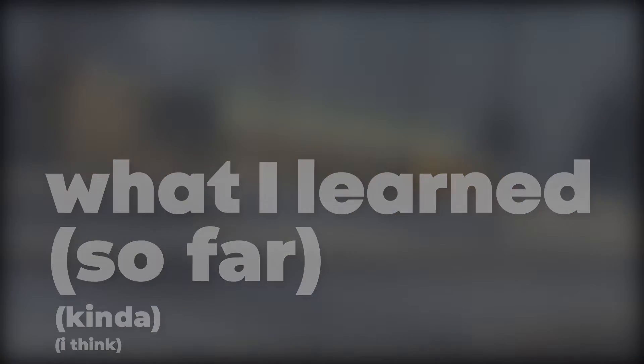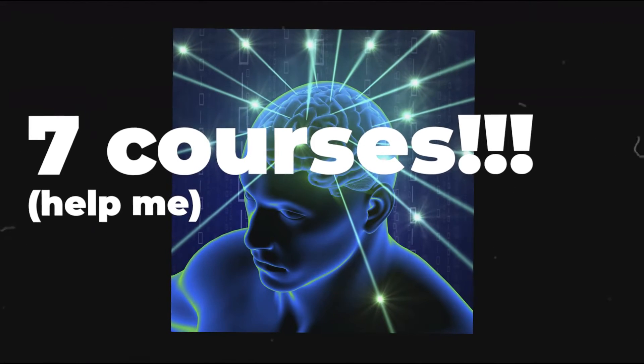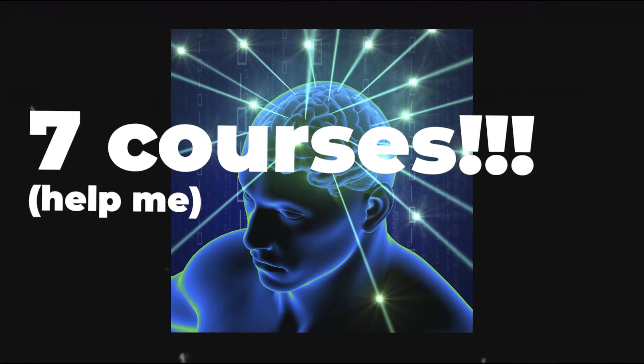Let's get the boring stuff out of the way and talk about courses. In computer engineering, we take seven courses, which is a lot, but that also means that we learn a lot.